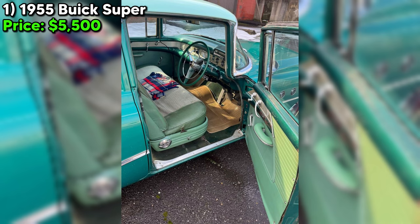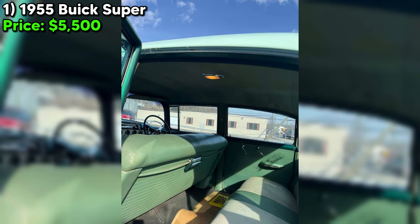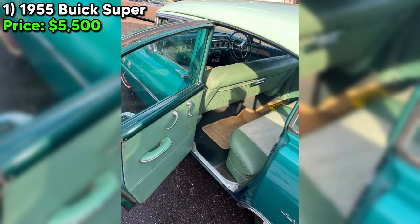Yet it's clear this car is not in its prime. The passenger exhaust leaks at the manifold, though a new gasket waits to remedy that. It runs, drives, and stops, but with the caution that new tires and brake work are non-negotiables for safety.